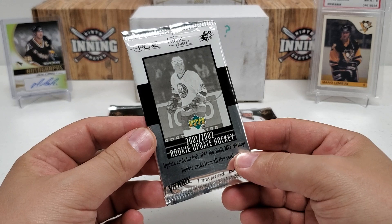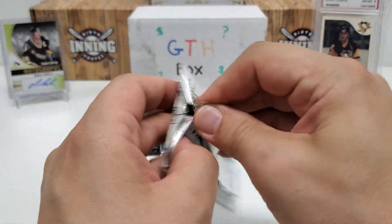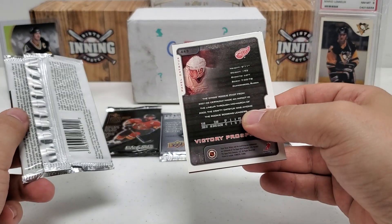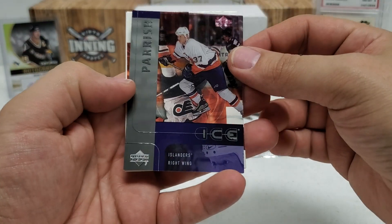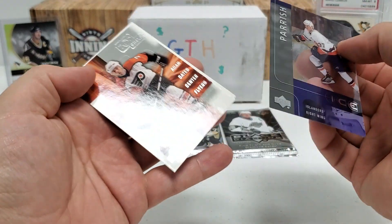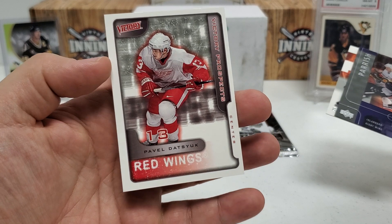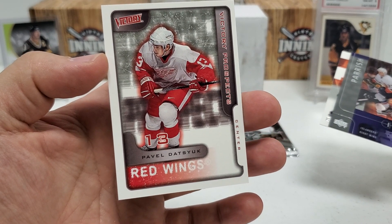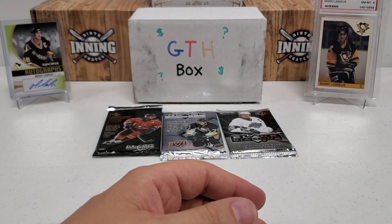We'll do the Rookie Update from 01-02. You can find Ice, Top Shelf, SPX, Victory, MVP — only three cards in this pack. I have quite a few of these loose packs so we'll be getting a lot of these in the future. We start with an Ice of Mark Parish, then a Top Shelf of Adam Oates, and last but not least a Victory Prospects Pavel Datsyuk. Yeah, he's a heck of a prospect — turned out to be one heck of a player, one of the all-time greats for the Red Wings. Pretty cool!